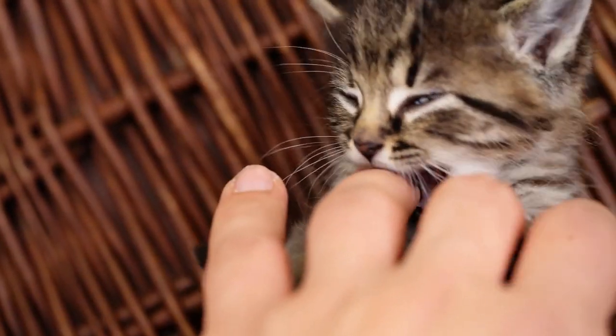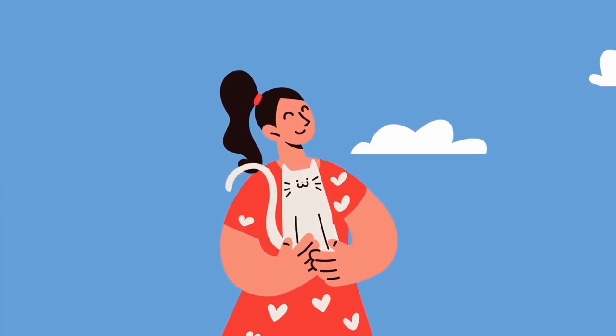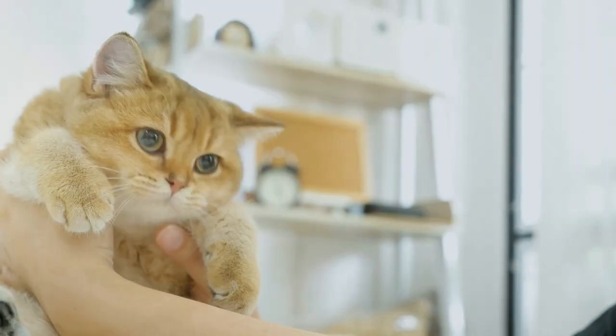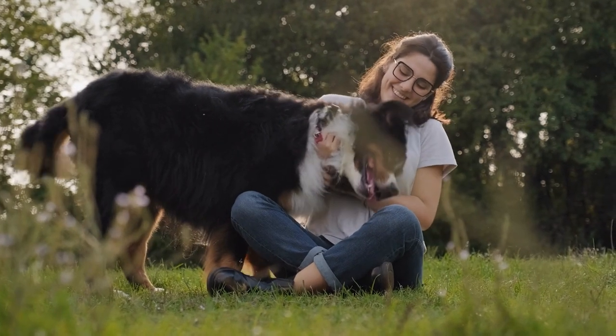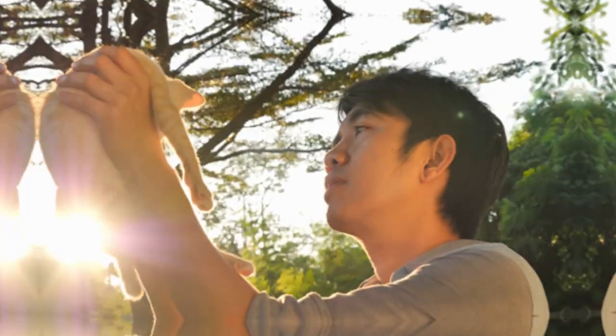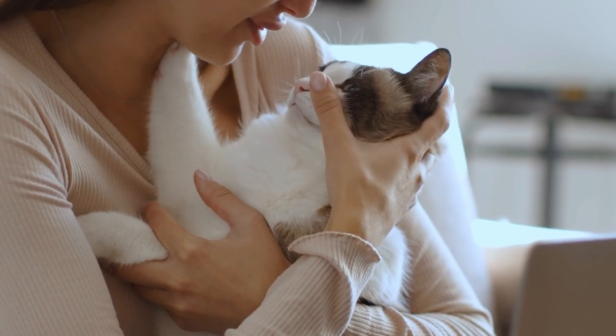Another theory is that by inducing this reaction in their bodies, cats are able to demonstrate trust and affection for their owners. Cats are often very stoic creatures, as a survival mechanism in the wild, and they tend not to show their emotions in the same way that dogs might. So it's possible that a cat who's willing to show this vulnerable reaction to their owners is one who feels comfortable and trusting in their presence.